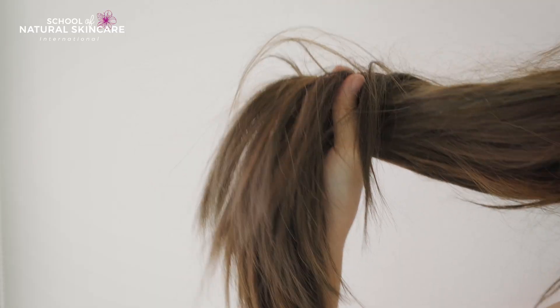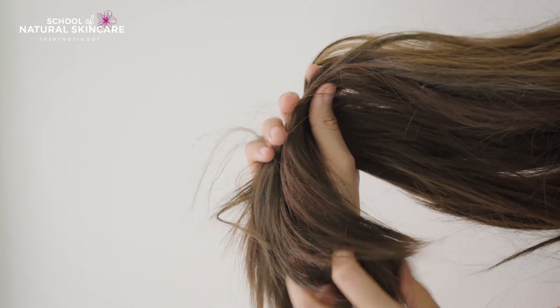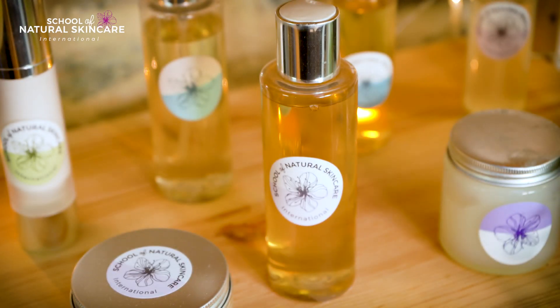Would you love to create your own range of natural and organic hair care products but are unsure where to start? Have you tried online hair care recipes or tutorials but have had disastrous results like hair that gets weighed down, greasy, rough or dry, and now you're ready to learn a better way?